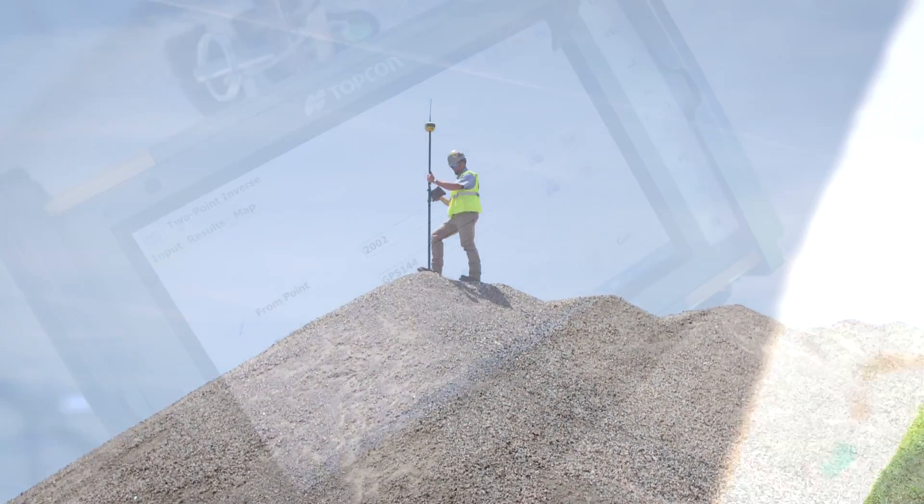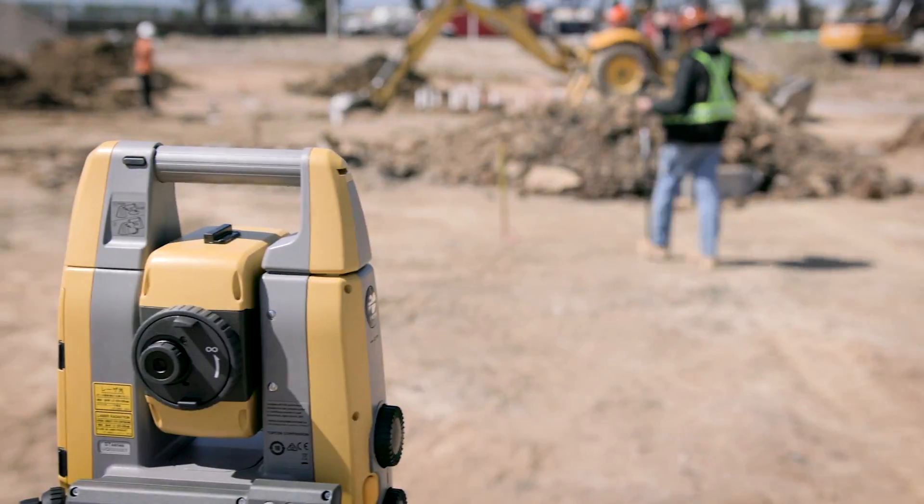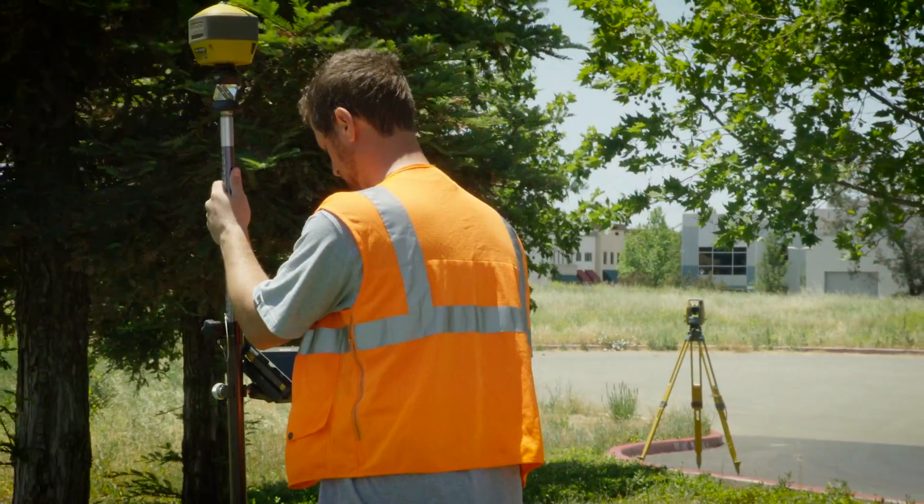Take your business to the elite level with TopCon's superior survey solutions. Multiple technologies. One powerful solution. TopCon's Elite Survey Suite.